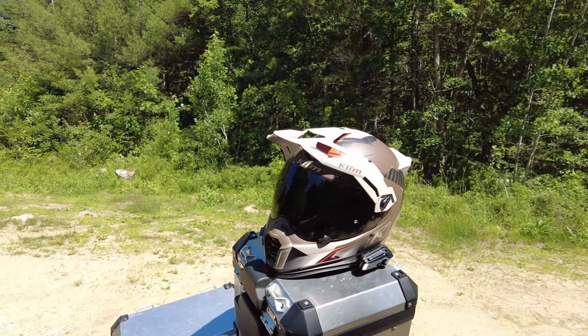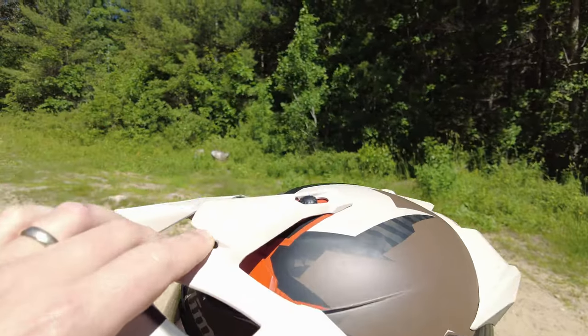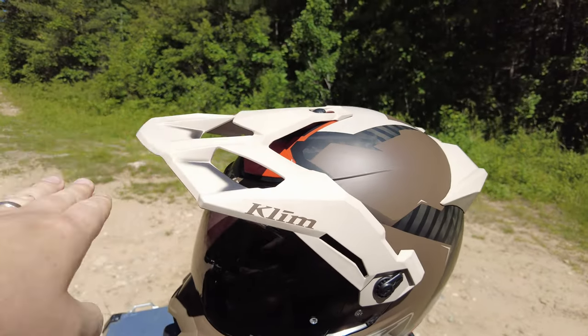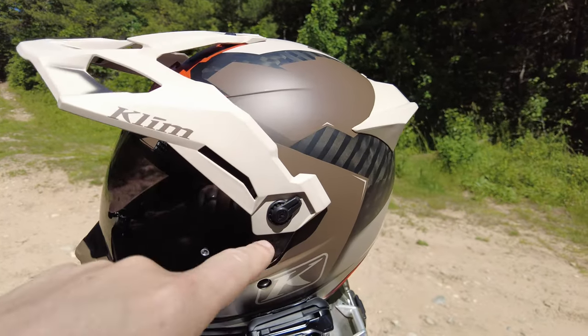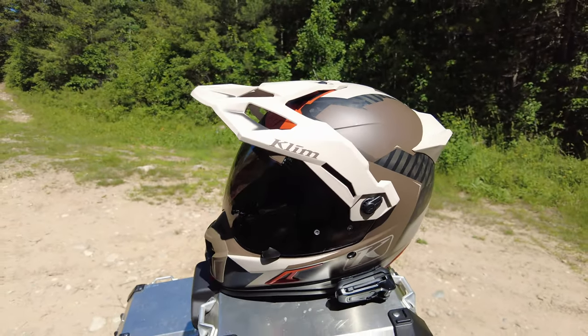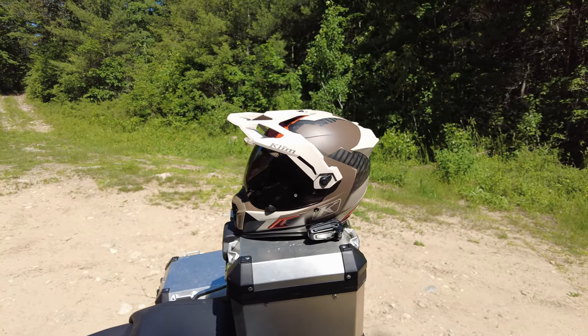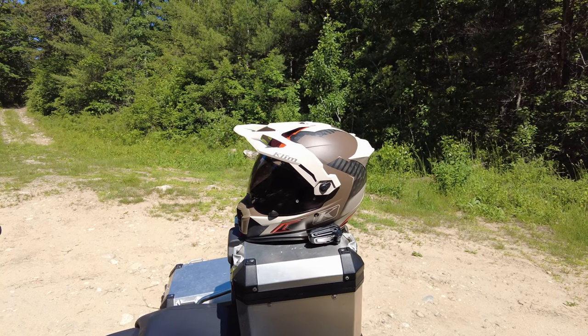A few more things on this helmet: the visor is completely convertible. I have it in the highest position right now. You can lower it down another notch to provide even more sun shade, or remove it completely if you don't need it. It's really nice when you're riding and the sun's out — just like your visor in a car. I've found it extremely helpful to keep the sun out of your eyes.